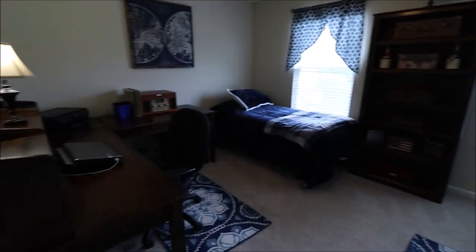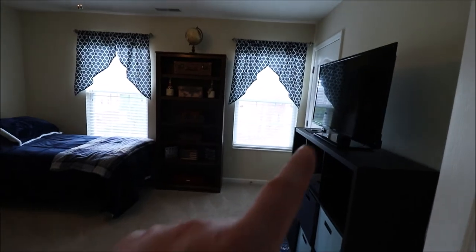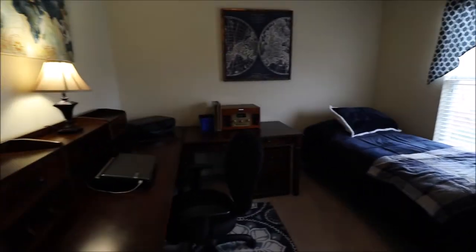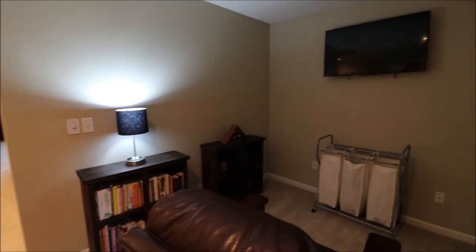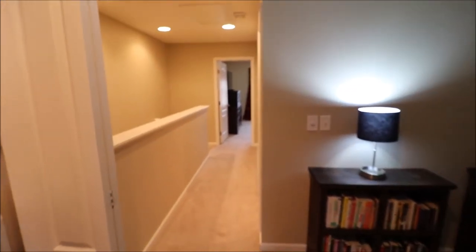Bedroom number two is on the front of the home, so these windows would overlook the driveway. Closet over here in the corner, and we do have a ceiling fan in here as well. We also have another speaker here, so these speakers may actually run through the whole house. I'll meet you downstairs for a few closing statements.